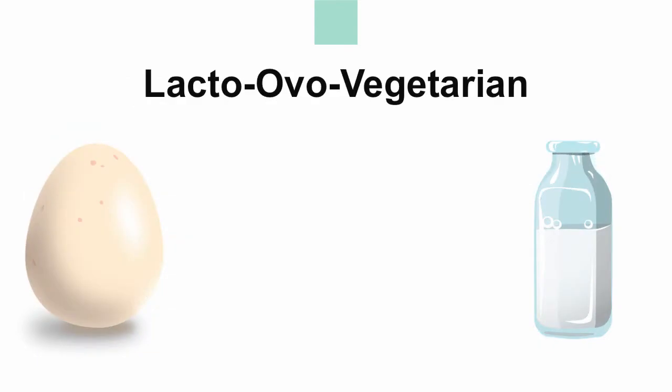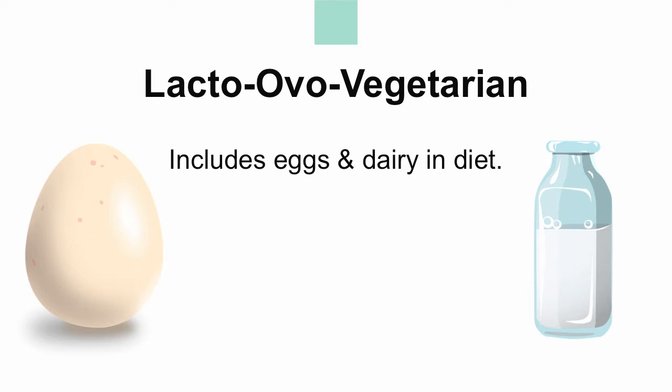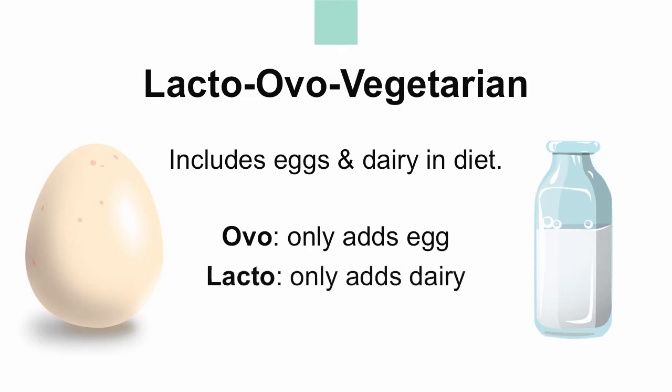A lacto-ovo vegetarian includes eggs and dairy products in their diet. This diet can be subdivided by vegetarians who choose to only include eggs, called an ovo vegetarian, and others who choose to only include dairy, making them a lacto-vegetarian. The 2015-2020 USDA Dietary Guidelines recently recognized the lacto-ovo vegetarian diet as a healthy eating pattern based on results from the National Health and Nutrition Examination Survey.